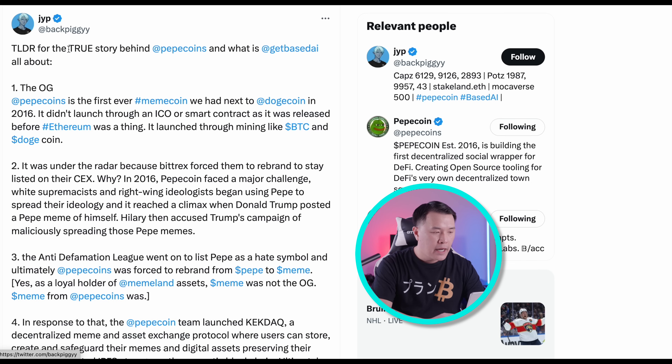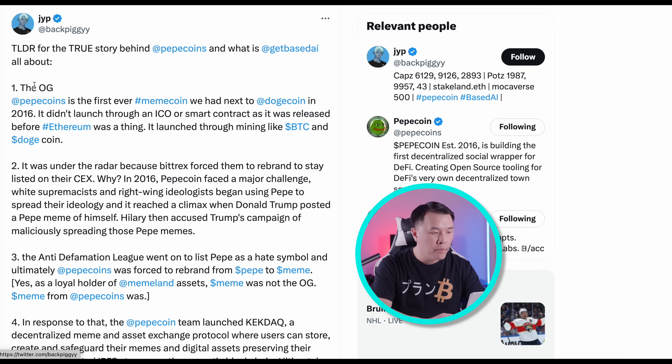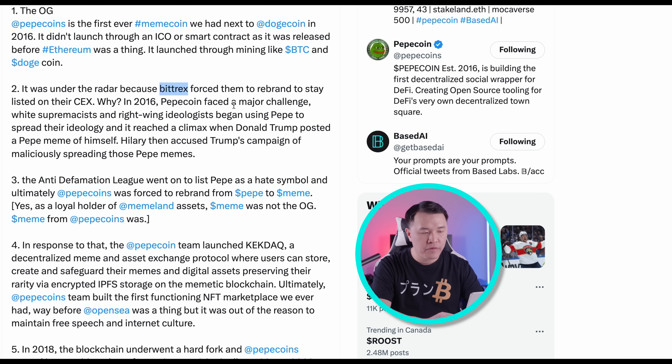The last part of the story is interesting and ties into meme culture. The team working on Base AI is the same team that founded the original Pepe coin. Looking at this post by Backpiggy, the true story behind Pepe coin: these are the original Pepe project. The OGs who founded Pepe coin — the first meme coin beside Dogecoin — launched it in 2016 through mining like Bitcoin and Dogecoin, with no ICO or smart contract release. It was first under the radar, but BitTrex, a centralized exchange, actually caused them to rebrand. Then in 2016, Pepe coin faced a major challenge when white supremacists and right-wing ideologists began using Pepe to spread their ideology.